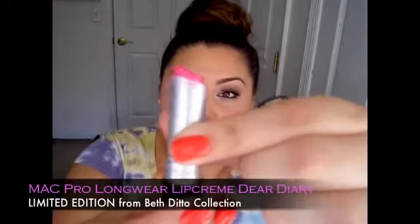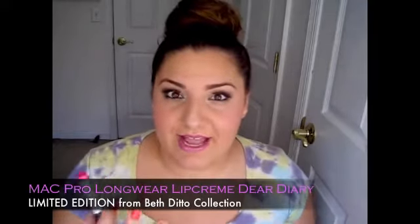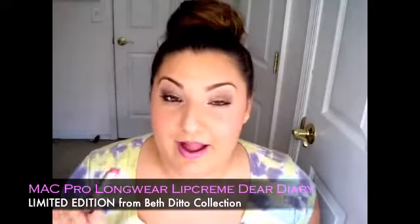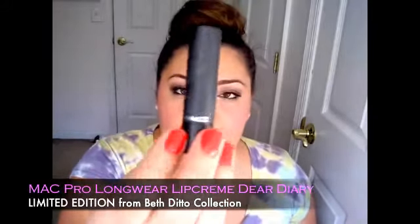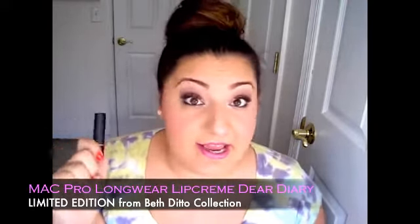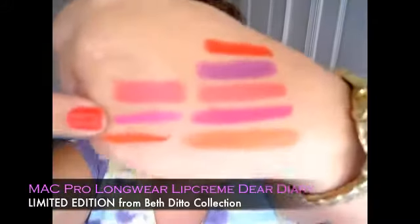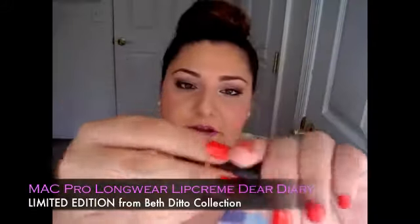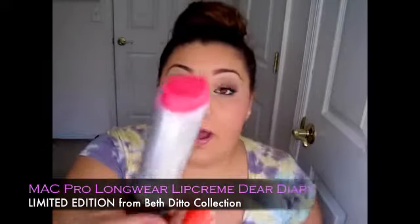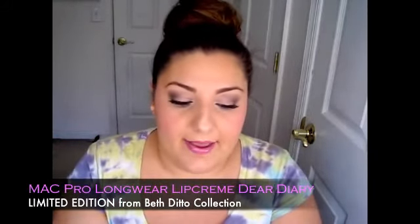This next one you hear a lot about — it's one of their Pro Longwear ones called Dear Diary. It is so hot pink — a really fun bubblegum bright hot pink in a different packaging. What I love about these Pro Longwear lips is that they stay on and stay on — they really just cling to your lips and stay there. Dear Diary is wow — bright bright bubblegum hot pink and I love it.